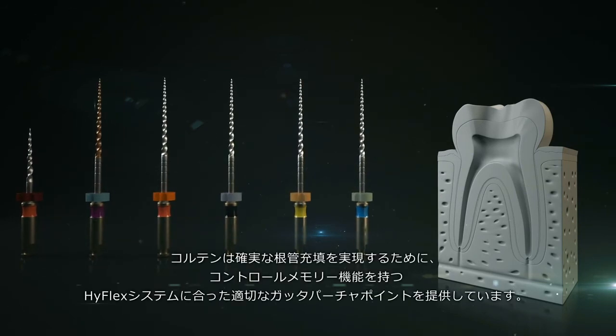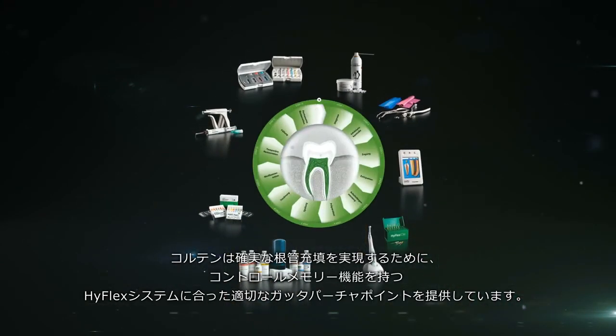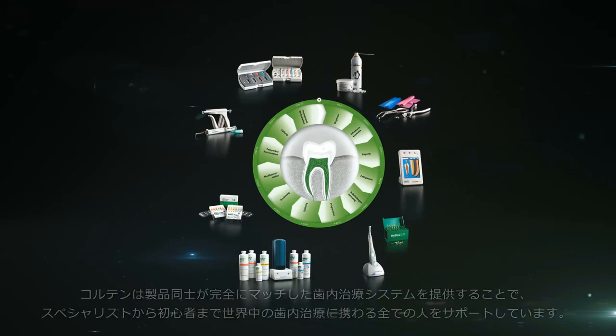Coltene of course also offers suitable gutta percha tips to ensure optimal obturation. Coltene supports both experts and newcomers to endo worldwide with perfectly matched treatment equipment.